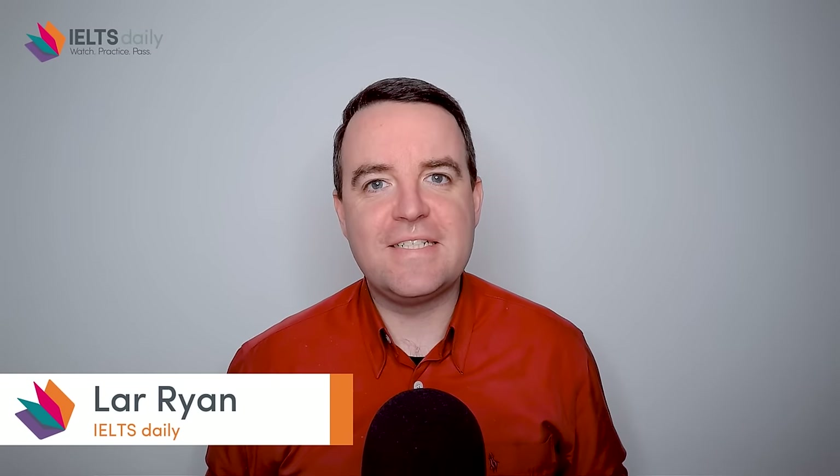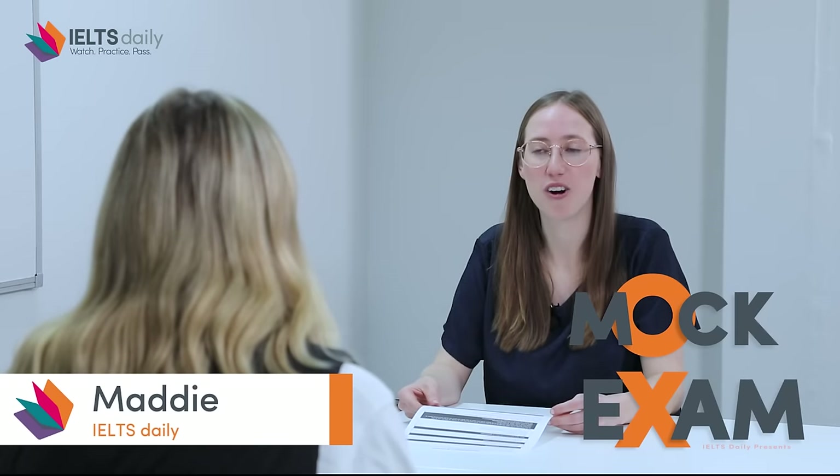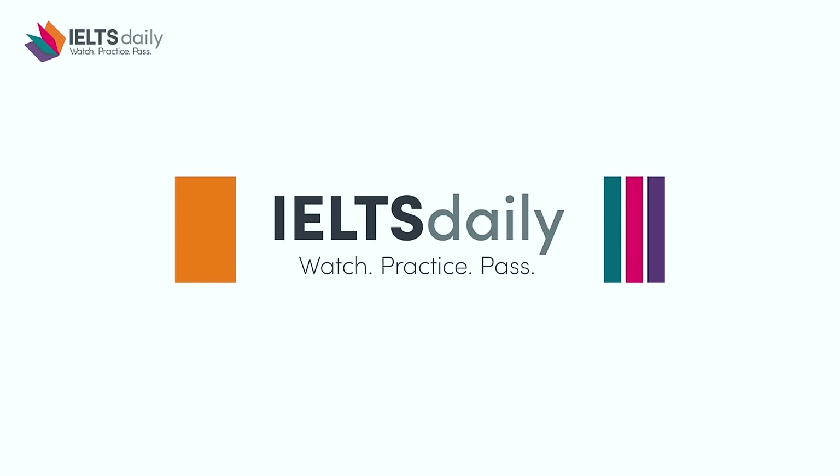Hello, Lara Ryan here with IELTS Daily. Today we have a special IELTS speaking test. We have Maddie as our examiner, and Julia, an Australian native English speaker studying at university, doing a practice IELTS speaking test so we can see what a native English speaker really sounds like. I've been an IELTS examiner for the writing and speaking components since 2010, and I have my own YouTube channel called Complete Test Success.